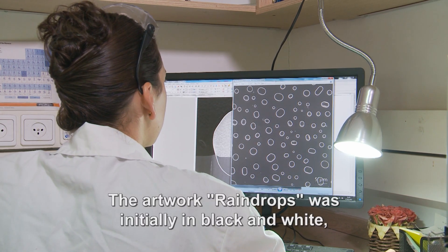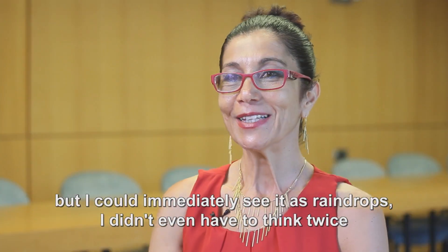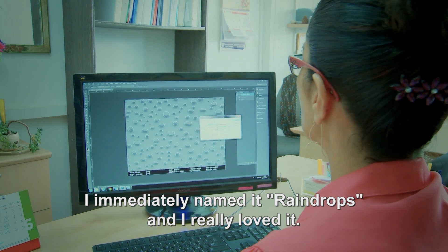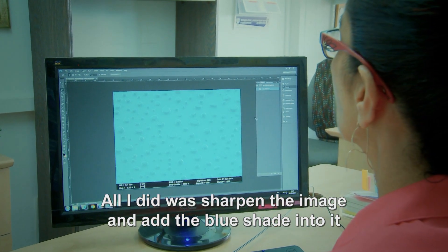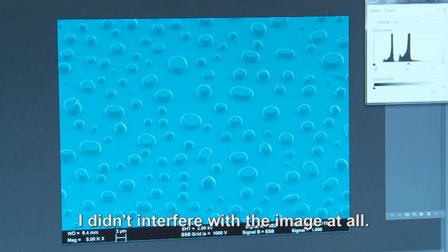The artwork 'Raindrops' was initially in black and white, but I could immediately see it as raindrops. I didn't even have to think twice — I immediately named it Raindrops, and I really loved it. All I did was sharpen the image and add the blue shade into it. I didn't interfere with the image at all.